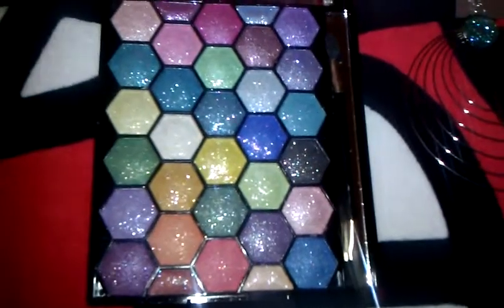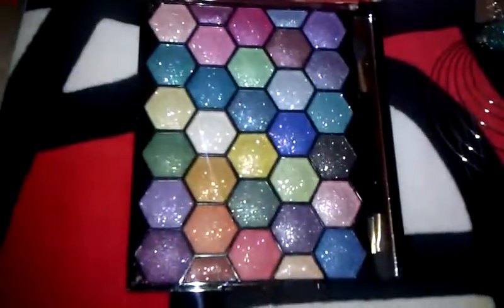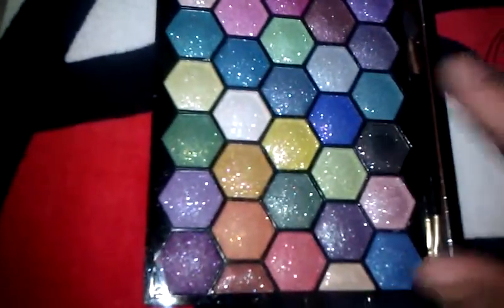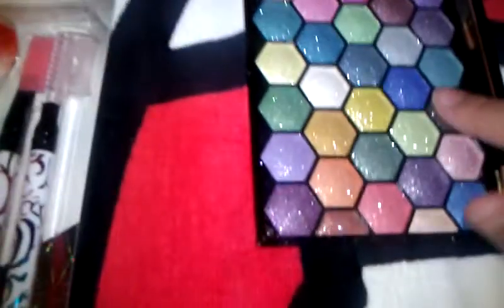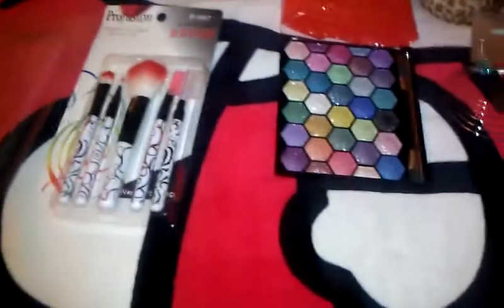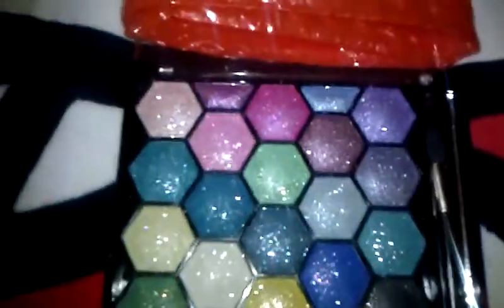I also won this Profusion palette — look how beautiful these colors are! They're so glittery and they just shine. I'm going to swatch the black to see what it looks like. My mom said she's going to steal that from me! Mind you, I don't have any primer on, but it's so pretty — that would be really nice for a smoky eye.